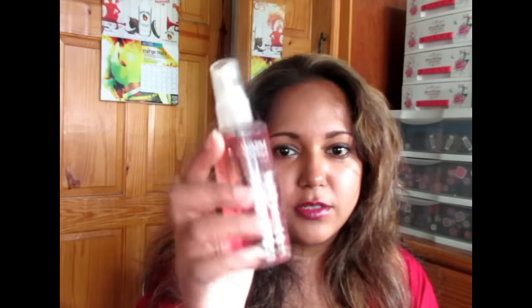This here was also a gift from when I met up with April. It's Warm Vanilla Sugar fragrance mist and I really, really love it.